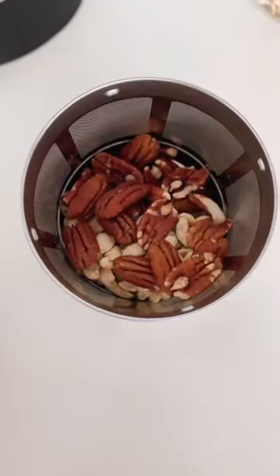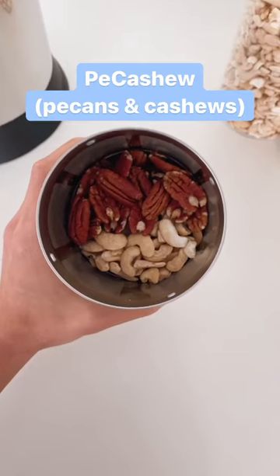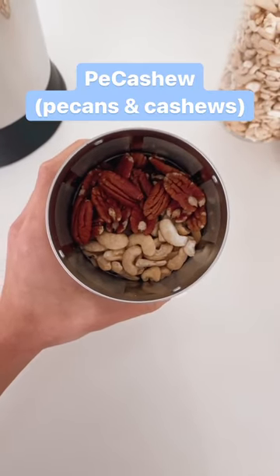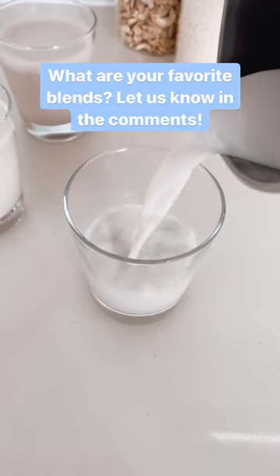our personal three favorites are: Coco Cash, which is made up of coconut and cashews; Pea Cashew, which is made up of pecans and cashews; and Coconut, which is made up of coconut and oats. Do you have any favorite blends? Let us know in the comments!